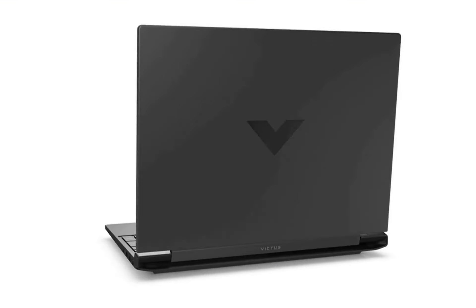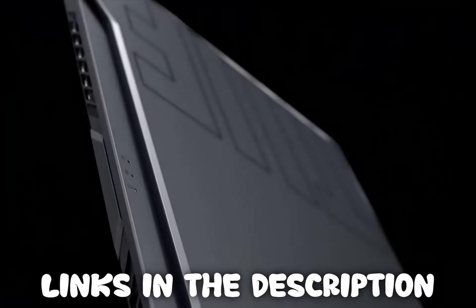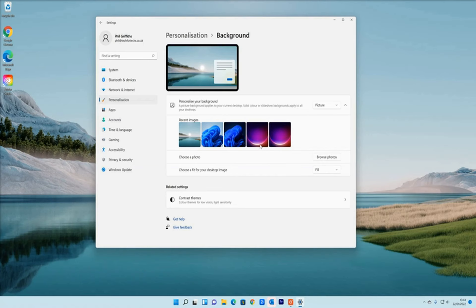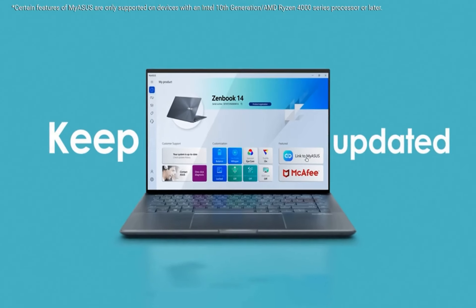Thank you for watching our video on the top 5 gaming laptops — hopefully now you are a more informed consumer. Remember, all the links to the products in this video are in the description down below. If any of the links are broken, please let us know in the comments and we will fix it as soon as possible.